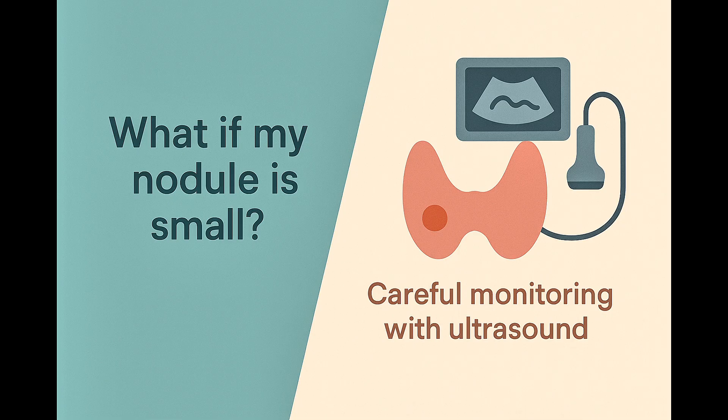If your nodule is smaller and doesn't meet the size threshold for biopsy, your doctor will recommend careful observation, usually with repeat ultrasounds every 6 to 12 months, to check for any changes.